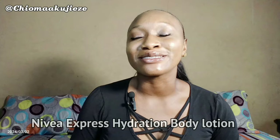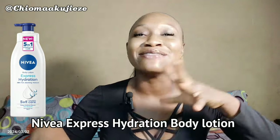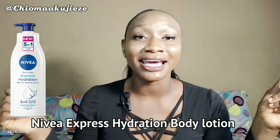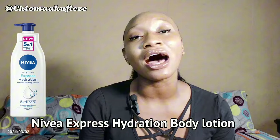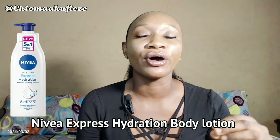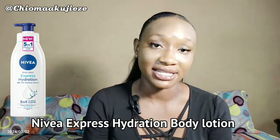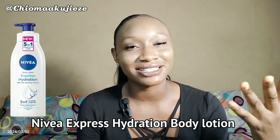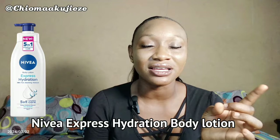The third body lotion right here on our list is the Nivea Body Lotion Express Hydration. Whenever you hear the word express, what should come to your mind is immediate, fast hydration. For a busy morning, this is one of those lotions where you can just apply on your skin and get dressed for work, and it is not going to give you a sweaty feeling. This is the 5-in-1 Complete Care — it provides 48 hours of fast absorbing moisture. It is a deep moisture serum infused with sea minerals, and it contains vitamin C. It moisturizes, gives 48 hours moisture, and is suitable for all skin types, providing extra fast absorbing moisture.